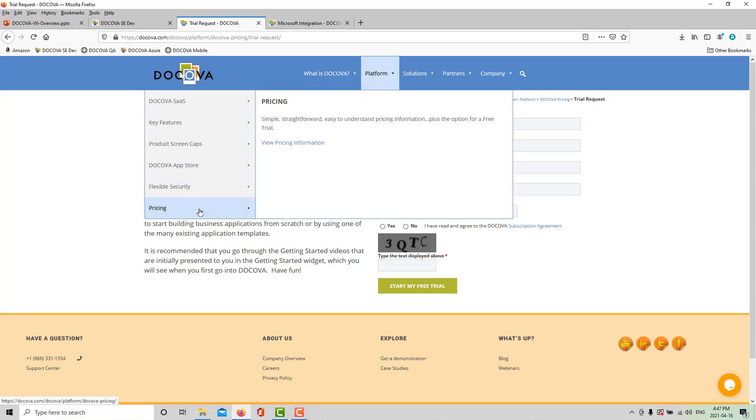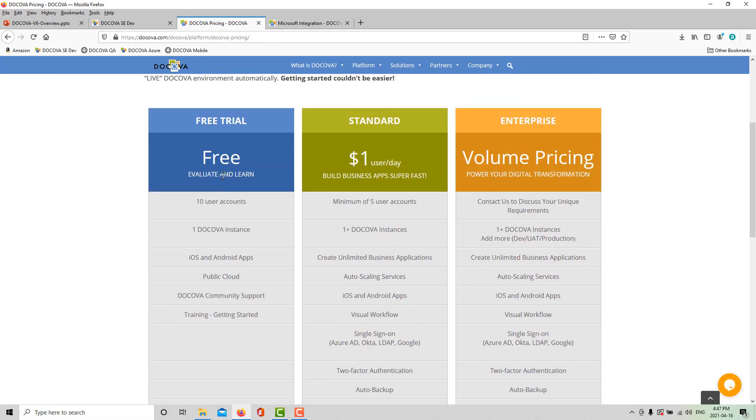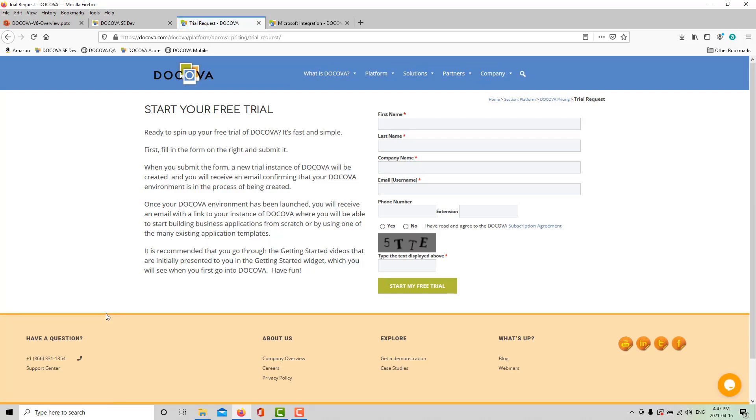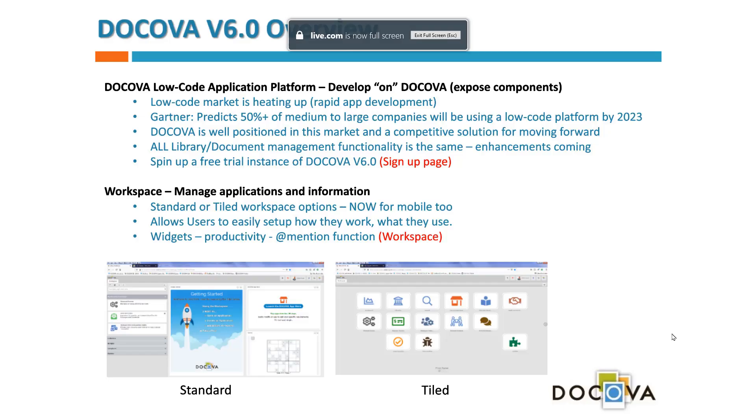On our website, go to Platform, then Pricing, and you'll see our Docova pricing page with a free trial column. Click the free trial button, fill out the spin-up form, and it will spin up a Docova instance for you. We'll get notified and there's a lot of getting-started material there. We'll also be calling you to make sure you get started on the right foot.